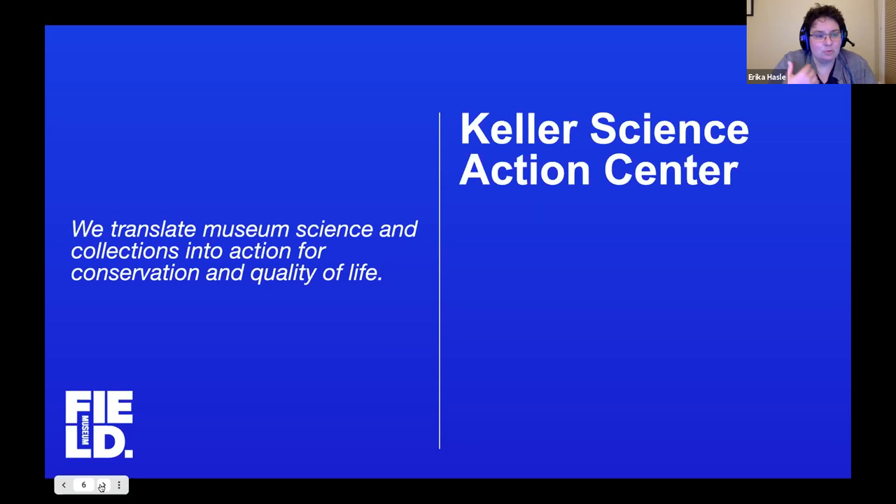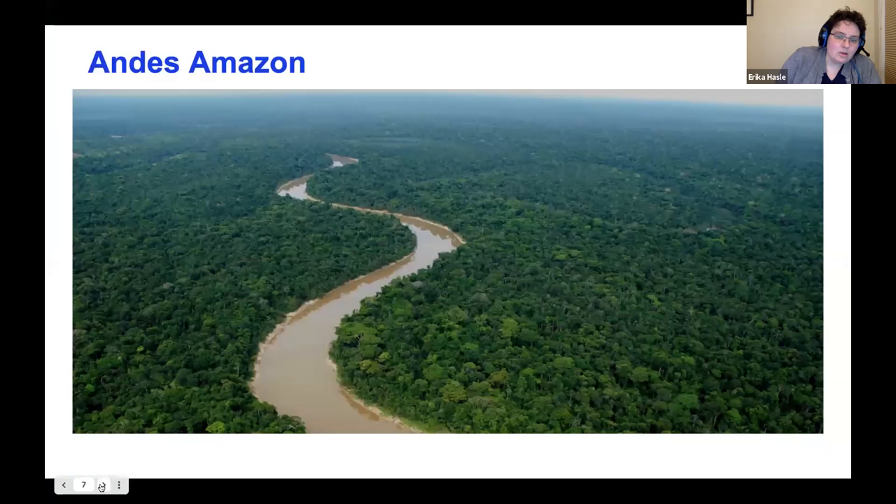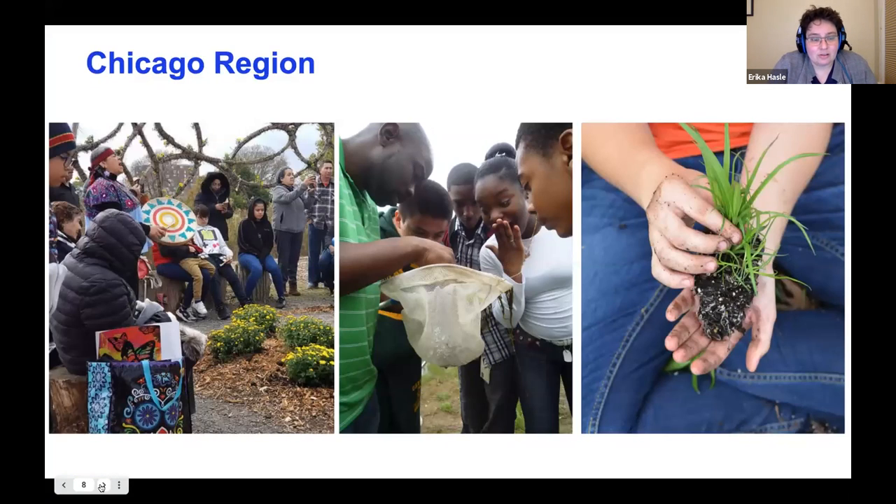I work at the Field Museum, which has new and awesome native gardens — our largest exhibit in terms of square footage focused on real living things, covering the nature and wildlife of the Chicagoland area. I work in the Keller Science Action Center, where we translate the museum's vast science and collections into action for conservation and quality of life. Good conservation happens when it improves people's quality of life — you can't have conservation if the people around it don't have a quality of life.